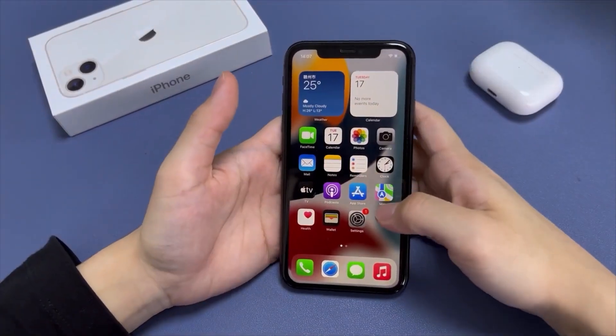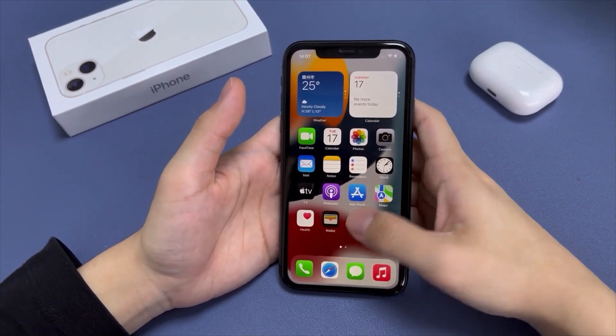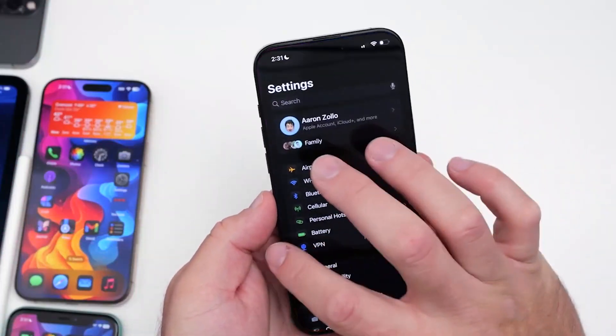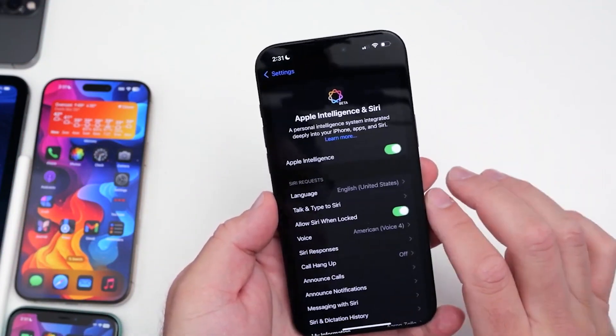Although the exact fixes aren't disclosed, the update includes general improvements and bug fixes for iPhones. Additionally, the update brings some changes related to Apple Intelligence features.